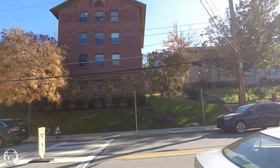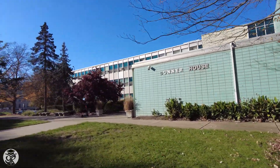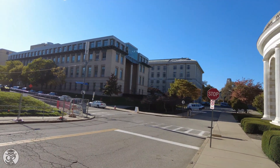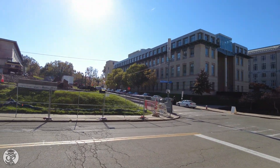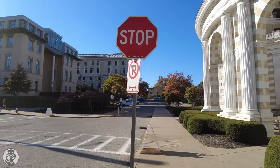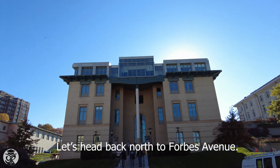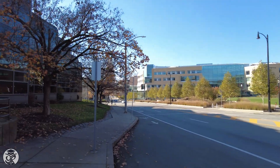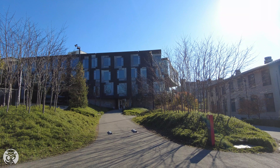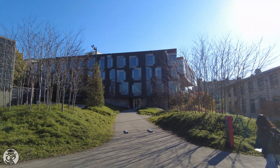Walk along Margaret Morrison Street to see other dorms in the Hill neighborhood. You'll also see Posner Hall, which contains rare books, Posner Center, a classroom space, and the main entrance to Margaret Morrison Carnegie Hall. On the left, Sayert Hall hosts computer services. Adjacent Sayert is Hillman Center for Future Generation Technologies, and behind that is the Gates Center for Computer Science.